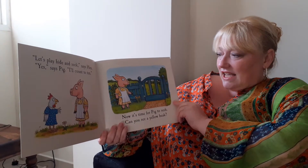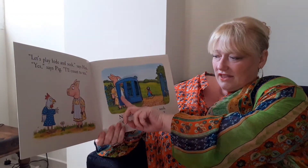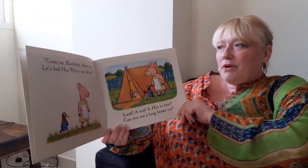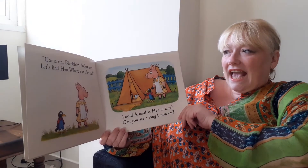Can you see a yellow beak? What is it? Look, there's a bird. Come on Blackbird, follow me. Let's find Hen. Where can she be?